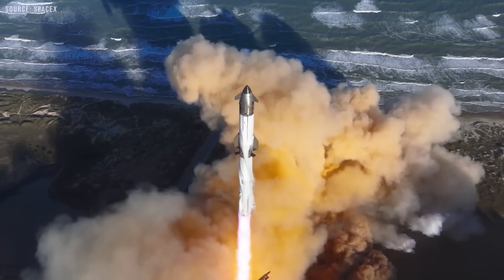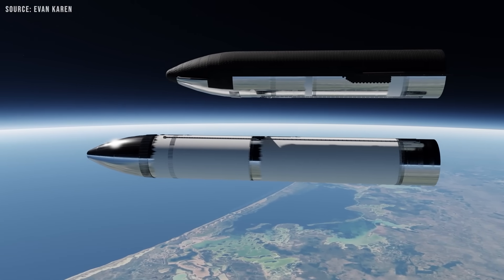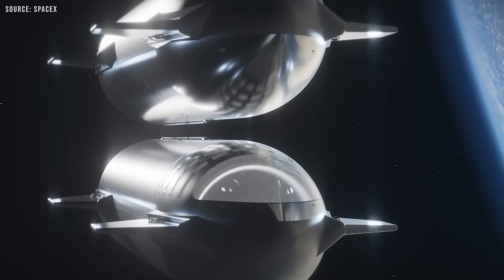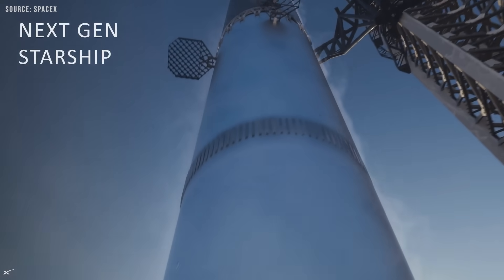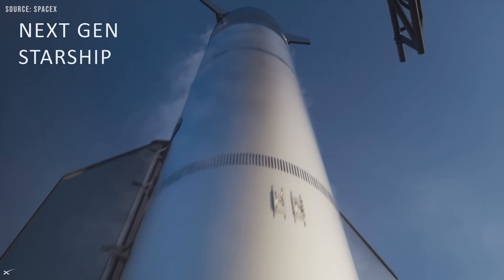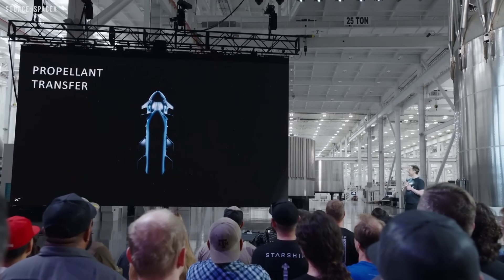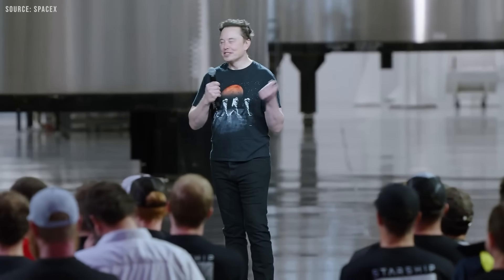Perhaps the single biggest mystery of SpaceX's Starship program is how exactly the company plans to refuel the largest spacecraft ever built after it reaches orbit. Recently, SpaceX CEO Elon Musk addressed employees inside the Star Factory, outlining the future of the Starship program with a focus on hardware advancements and full reusability. During the talk, he also revealed new details about orbital refueling and shared an impressive new render video showcasing the process.